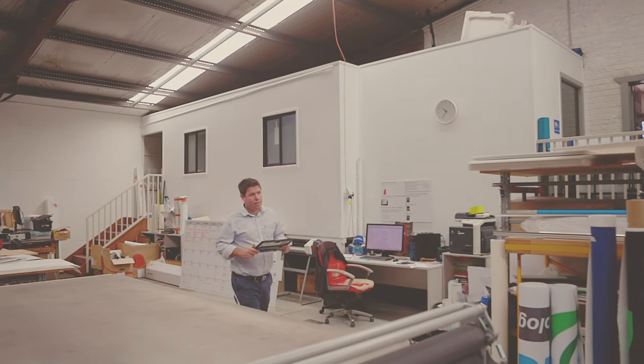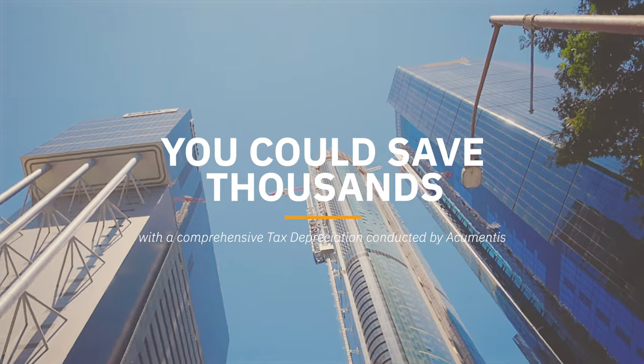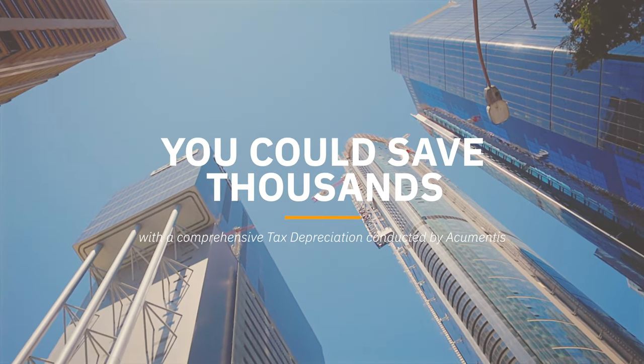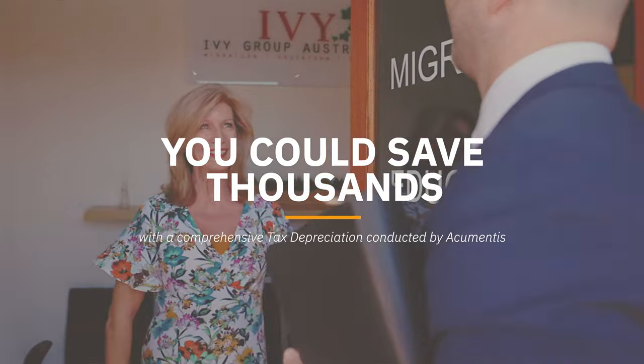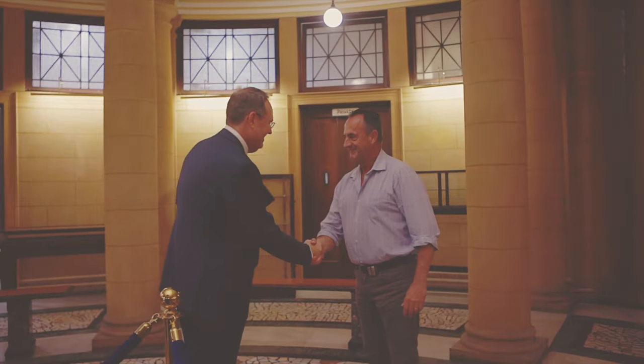With a comprehensive tax depreciation report conducted by Acumentus, the difference could be in the thousands of dollars for a business owner. A goal I am passionate about for my clients is to maximise the cash flow benefits they receive from our tax depreciation.